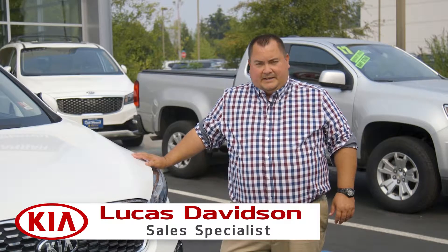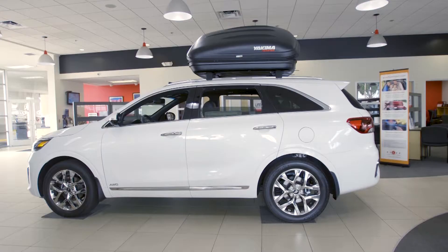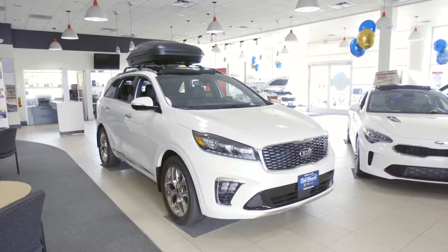Hi there, I'm Lucas at Dick Hanna Kia. Today we're going to be doing an overview of the 2019 Kia Sorento.